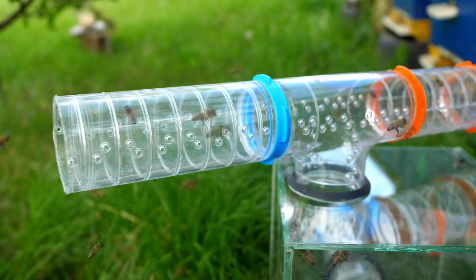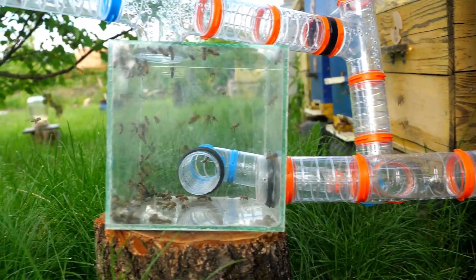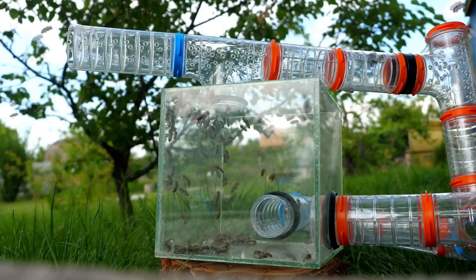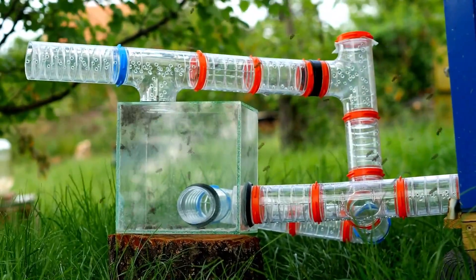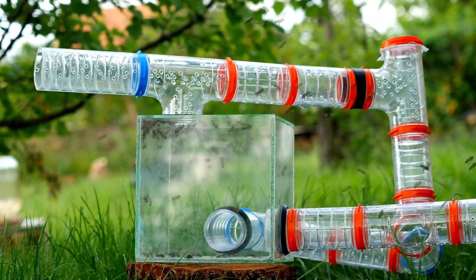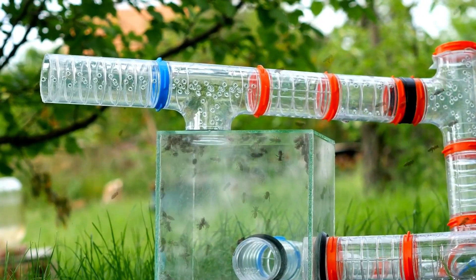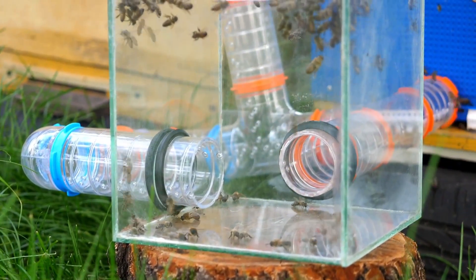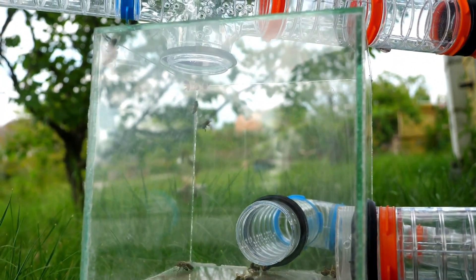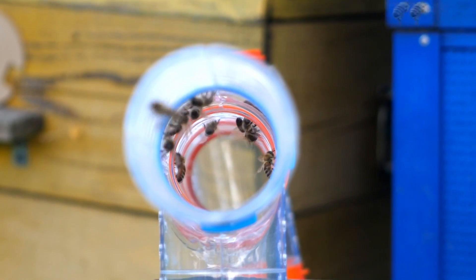Will they call out to their sisters, or will they each have to find their own way out? In other words, will there be more and more bees in the labyrinth, or will their numbers dwindle? Half an hour passes and the bees in the cube are dwindling. After an hour, there are almost no bees left inside. So they've actually learned how to use the maze, which is another indication of their intelligence.